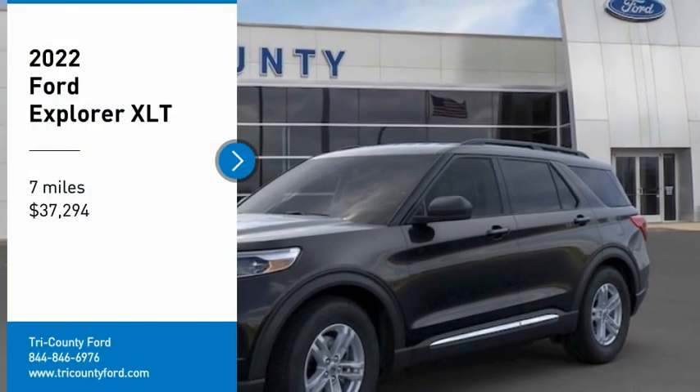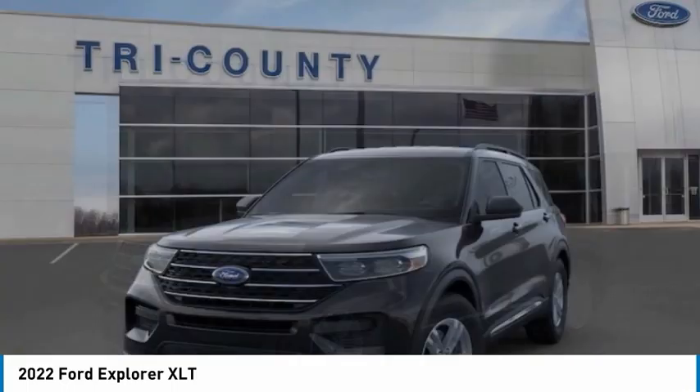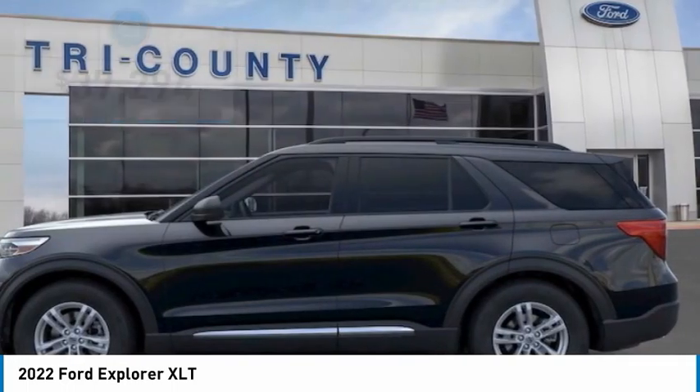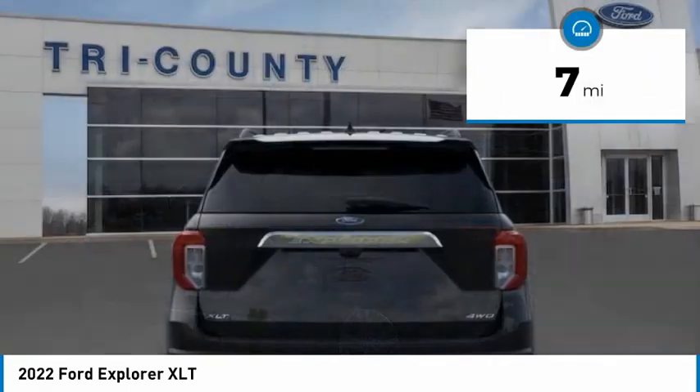We are pleased to show you the 2022 Explorer. You've got a lot of capabilities to call on in a Ford Explorer. Don't underestimate your choices — it is priced below $40,000. This vehicle has less than 100 miles.